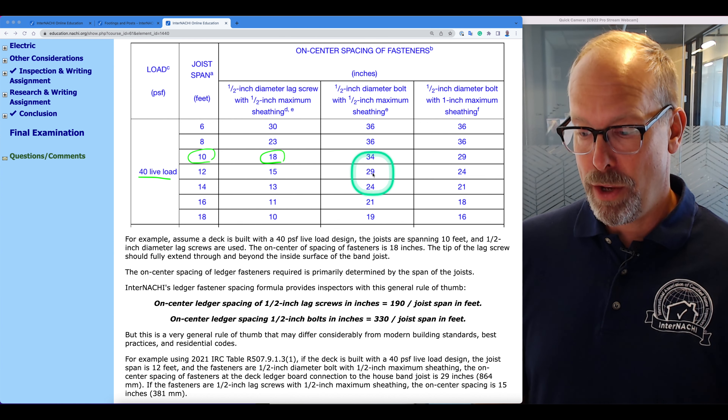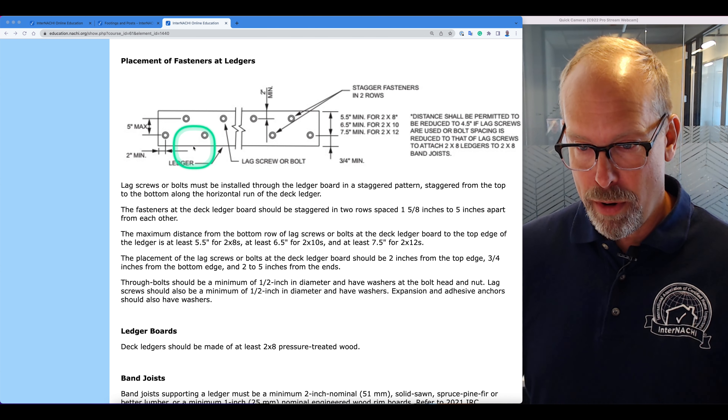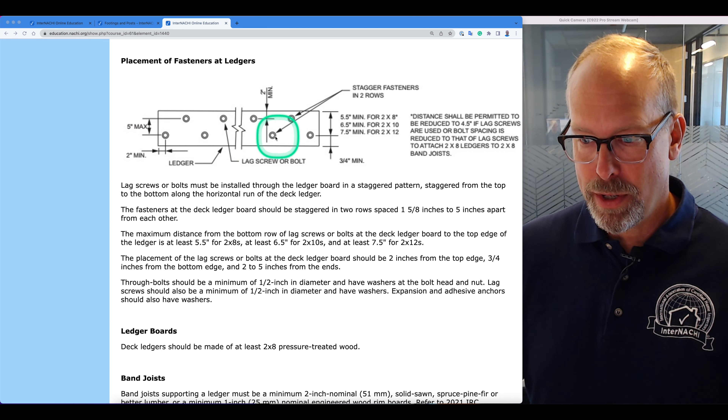Now, where are they placed on the ledger board? Lag screws or bolts must be installed through the ledger board in a staggered pattern — staggered from the top and bottom along the horizontal run of the deck ledger, in two rows. The fasteners should be staggered in two rows, spaced one and a half to one and five-eighths inches apart from each other, up to five inches apart — no more than five inches.